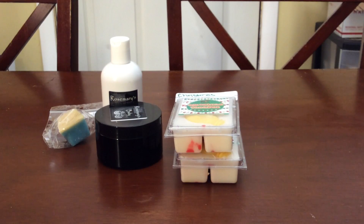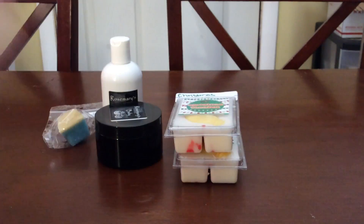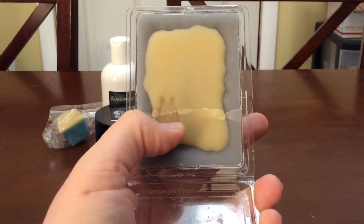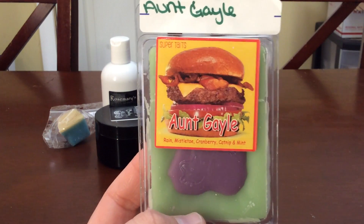Next is Dumbledore — another new-to-me scent. It's Apple Slices, Pink Chiffon, and Blue Cotton Candy. This one's also cracked. It's got what I think is a Phoenix on it — I've never seen Harry Potter, I'm so sorry! I get Apple Slices and Pink Chiffon cold and I really like it, so I'm hoping on warm it's the same if not better.